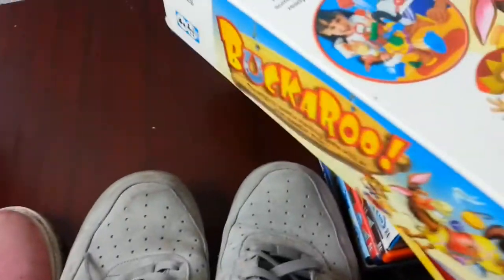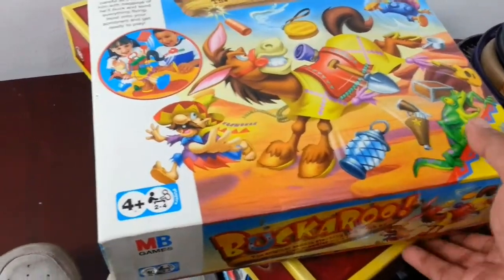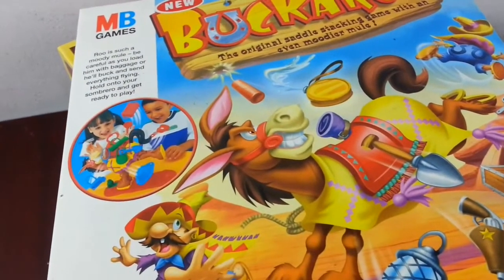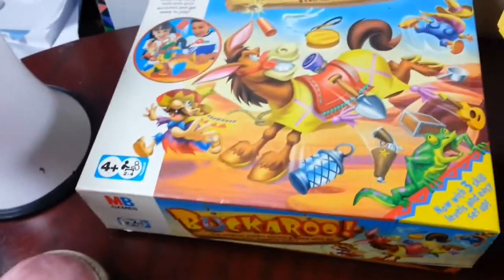This is a popular one — Buckaroo. Again it's in perfect condition. I've sold one or two before so I'm not sure how much they're going for now. I sold them last year, I'd still be aiming for about 15 quid. I paid two quid for that.